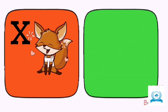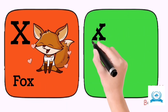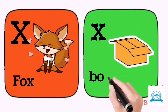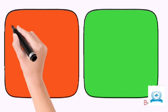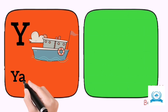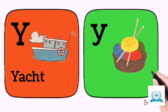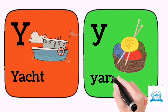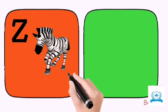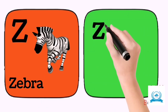X for fox. X for box. Y for yacht. Y for yarn. Z for zebra. Z for zoo.